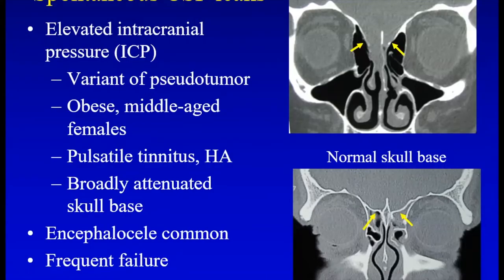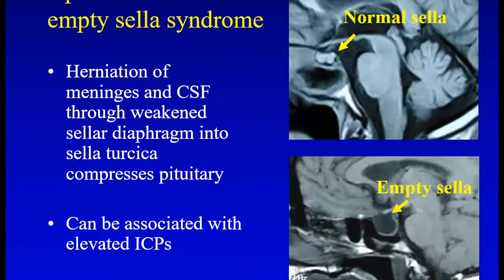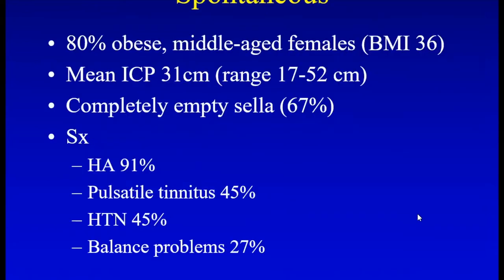These spontaneous leaks have a very attenuated thin skull base. It's a variant of pseudotumor or benign intracranial hypertension. These patients are often obese middle-aged females with pulsatile tinnitus. Failure is frequent if you look historically at the literature. They often have an empty sella — you can see this patient had a traumatic leak with a normal sella, and here is an expanded sella filled with CSF, a radiographic sign of elevated ICPs. We actually did a series with Brad Woodworth at UAB measuring intracranial pressures, and these are elevated in most of these patients.